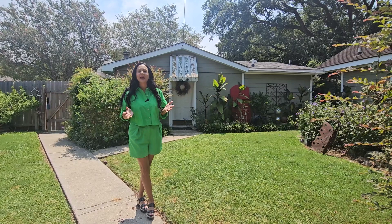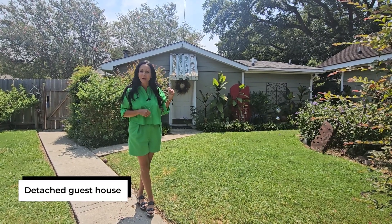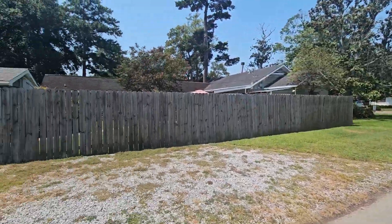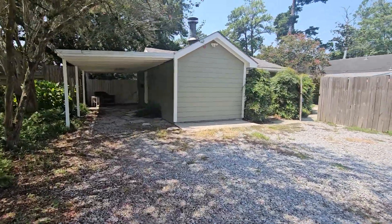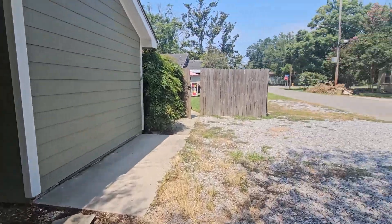I'm here in the backyard with this super cute little guest house right behind me. It is detached, but just notice that we are on a huge corner lot here. The guest house has its own covered parking, and if you're in a situation where you need a mother-in-law suite, this is a perfect scenario for that.